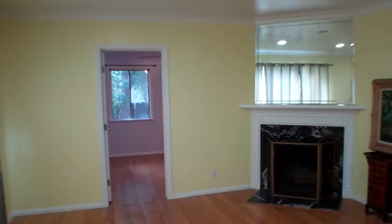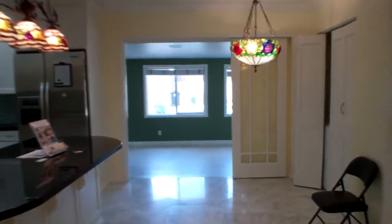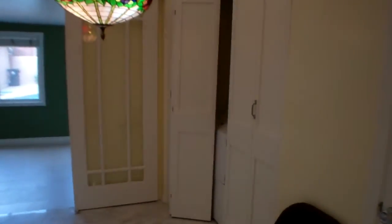Off to your right — we'll go over there in a minute — that is two bedrooms and one bathroom. Off to your left, over there, is the master. We'll show you the kitchen, living room, and family room first. This is a little breakfast nook, and you can see the laundry there.